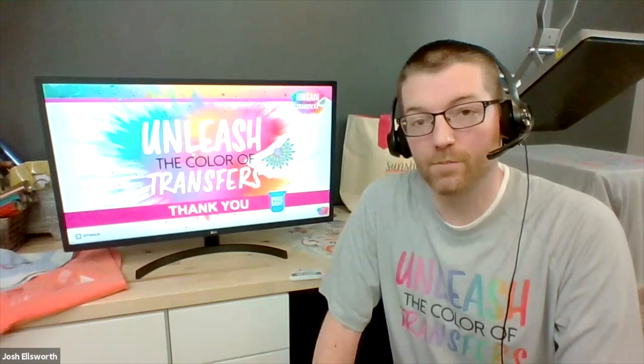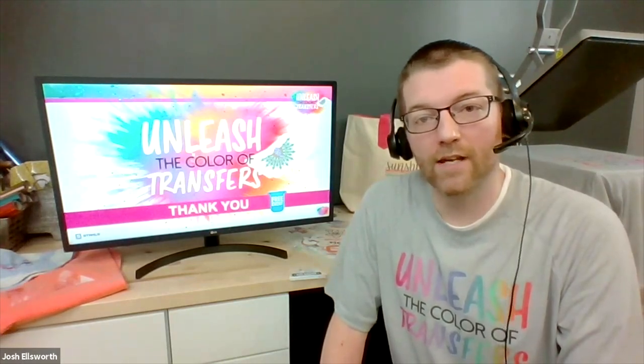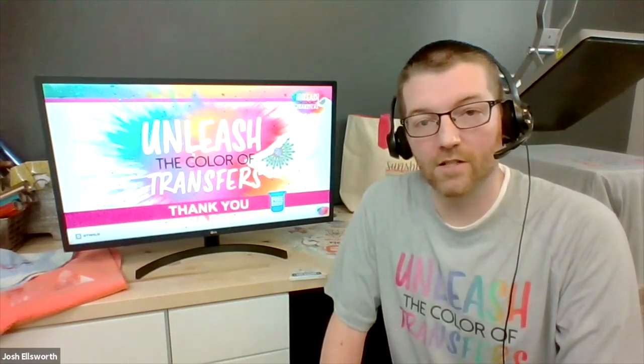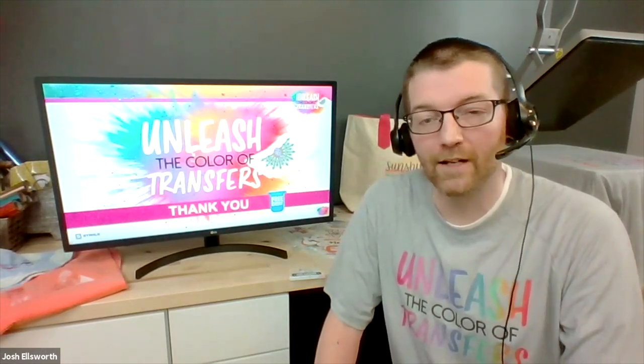There are two questions regarding colors: can we do neon colors, and do the colors have to be CMYK? So this will be covered more in depth in the art process, but the short answer on neon colors is no. We are working with CMYK, and yes, CMYK is going to be the best for the digital printing. Dane will give you a lot of tips on color and color reproduction and how to upload your images to order your transfers to make sure the colors are what you expect.